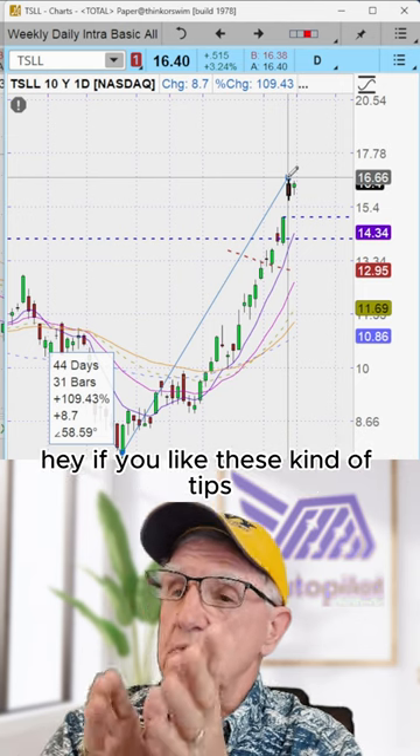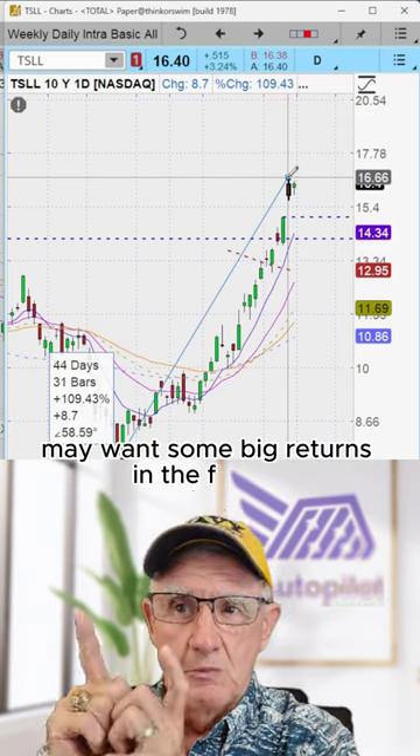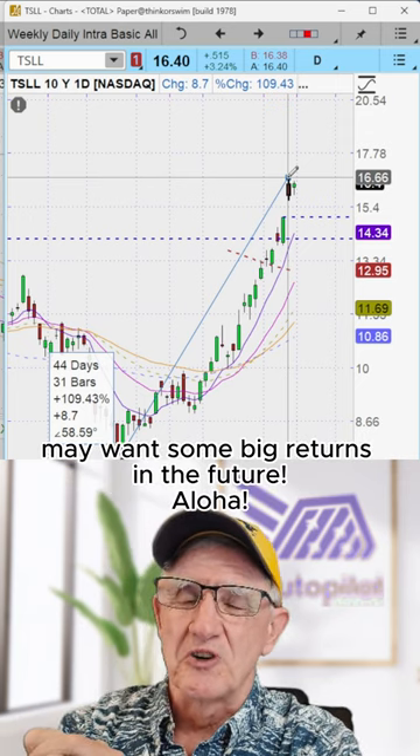Hey, if you like these kind of tips, let me know. Leave a comment and share this, because somebody you know may want some big returns in the future. Aloha.